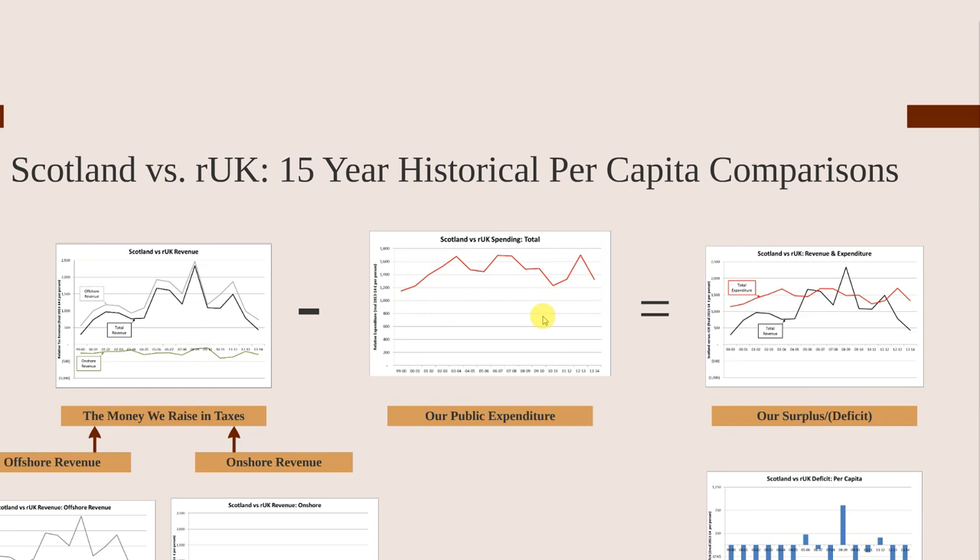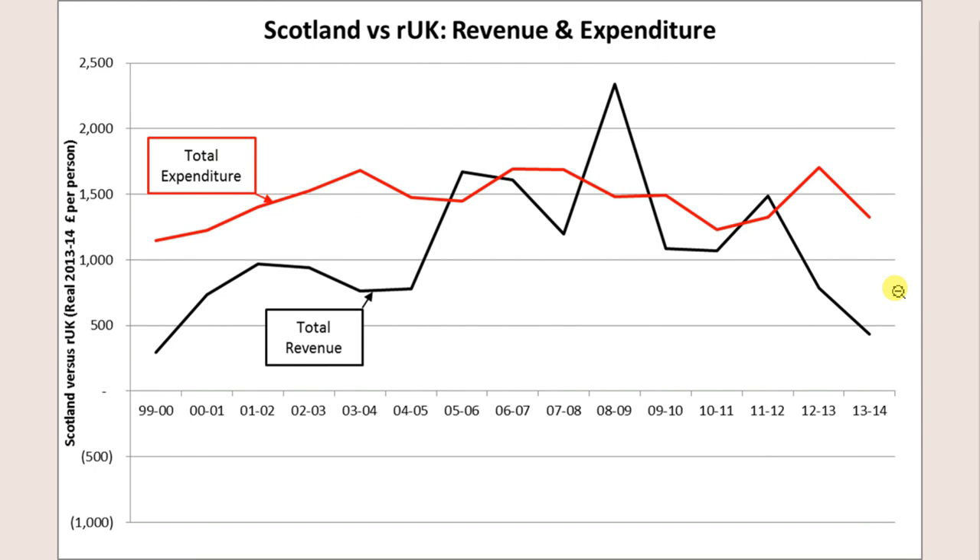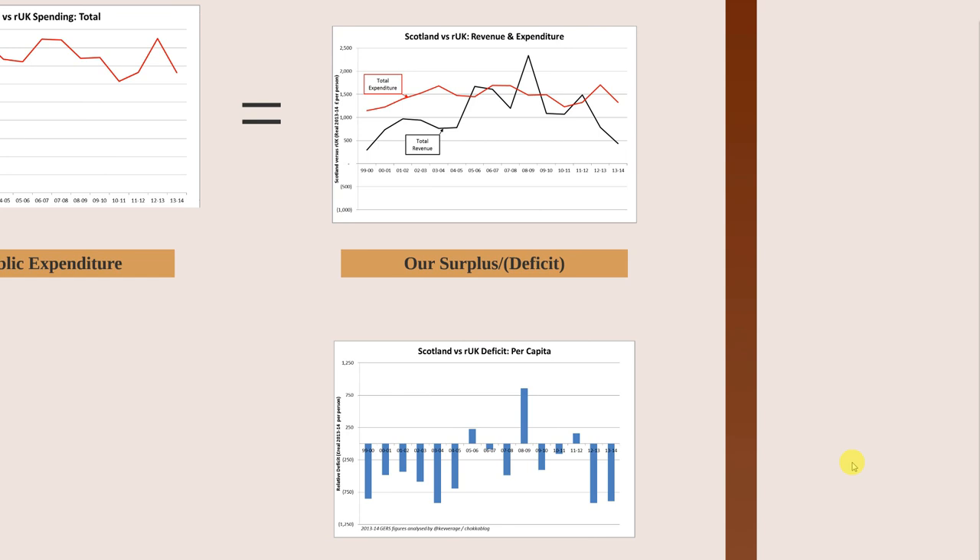Combining what we raise with what we spend — all relative to the rest of the UK — we get this graph. The black line shows we generate more revenue; the red line shows we spend more. The difference between the two lines tells us whether we're contributing to or benefiting from being within the UK. When the black line is above the red, we contribute more in tax than we receive in spend. When below, we contribute less than we receive.